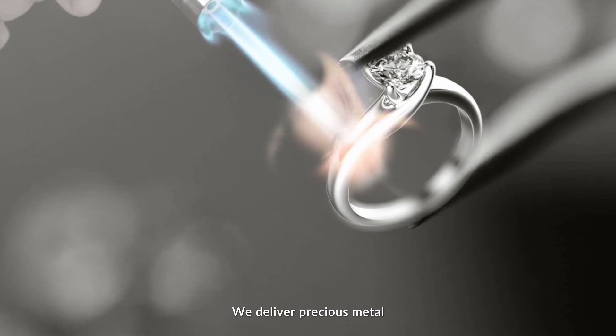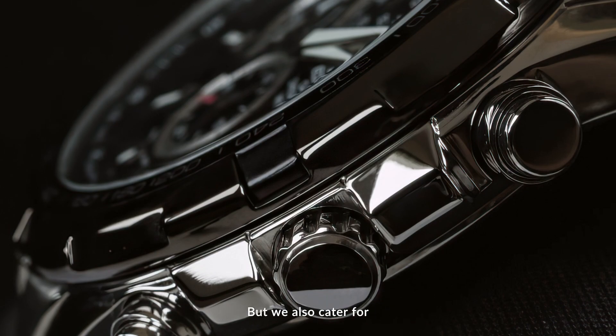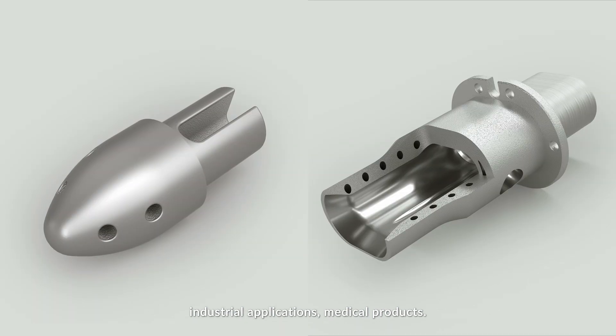We deliver precious metal to the luxury goods industry with jewelry and watches, but we also cater for industrial applications and medical products.